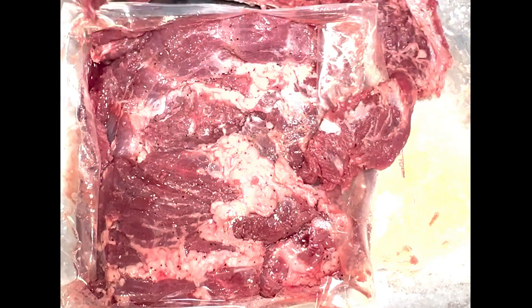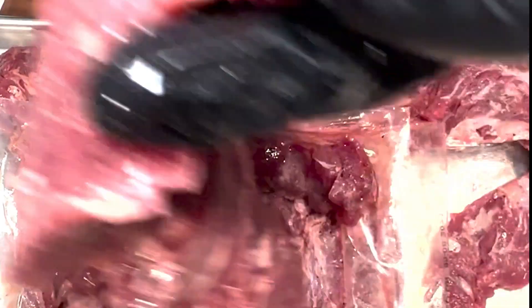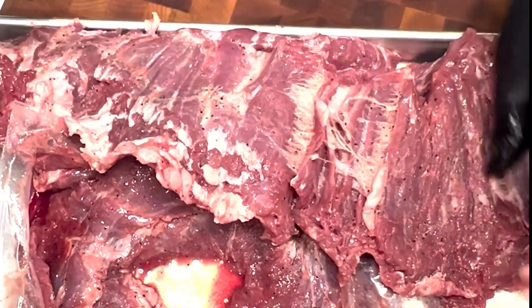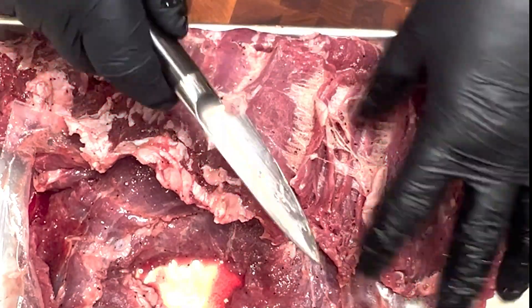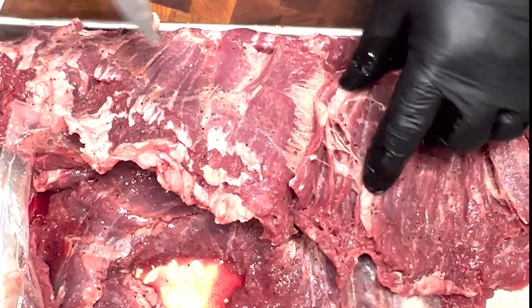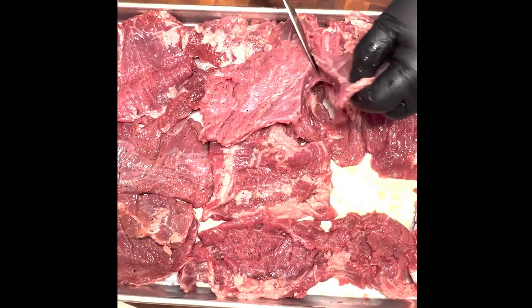Here are my fat fingers showing you how to look for the grain of the meat. The grain of the meat runs north and south if you hold it north and south, or it could run east and west if you hold it east and west. See my fingers? They're going this way and that way because I did the video and then I do the audio. I hope you get it.